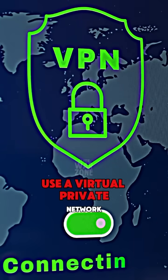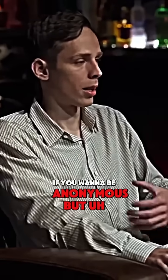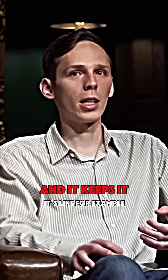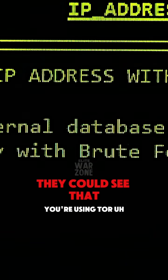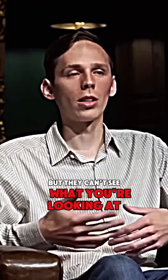I would still recommend that you use a virtual private network on top of Tor if you want to be anonymous, but it's just a layer of security that's free. For example, let's say you use Comcast for your internet service provider. They could see that you're using Tor, but they can't see what you're looking at.